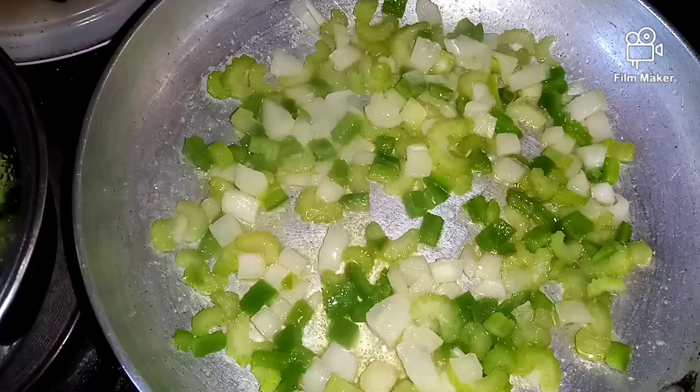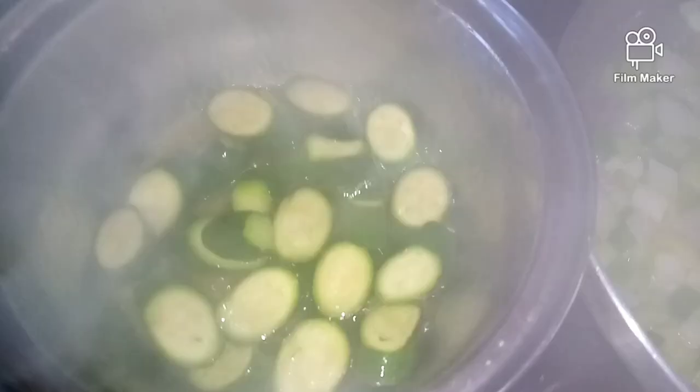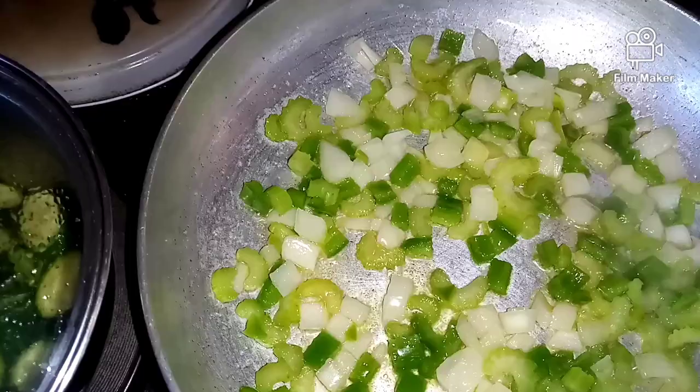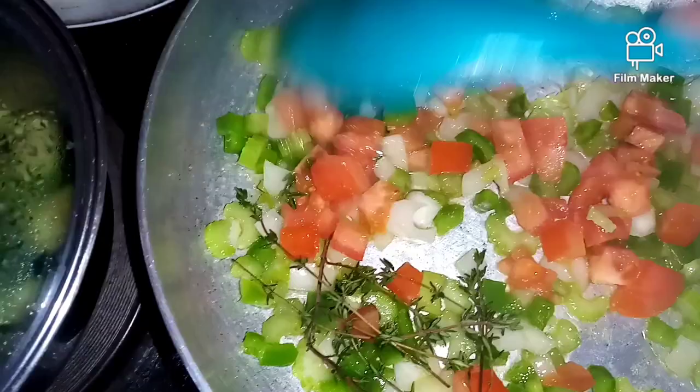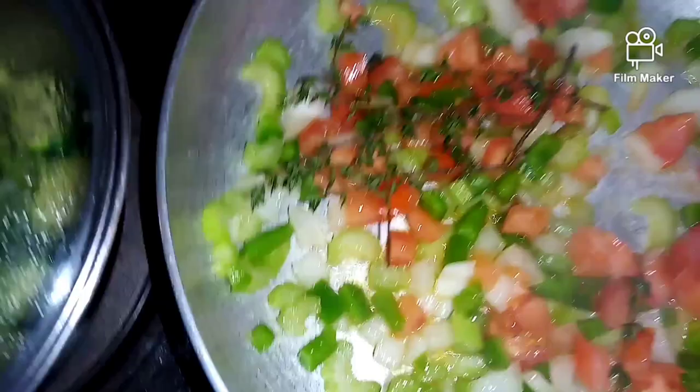There's my onion, green pepper, and celery frying away nicely, and my zucchini also cooking good. I'll add my thyme and tomatoes — it looks so colorful and beautiful already. Then I'll give it a good mix and add my spices, sprinkling them over the vegetables and giving it a good stir.